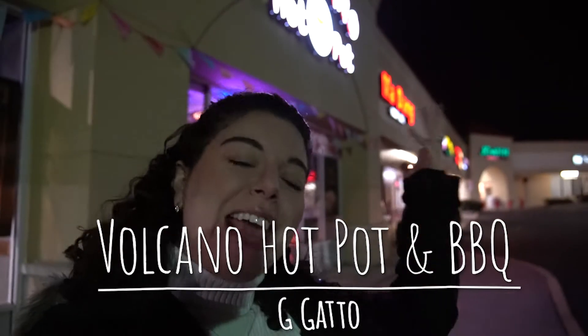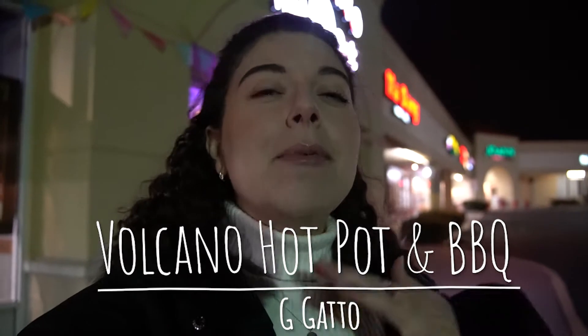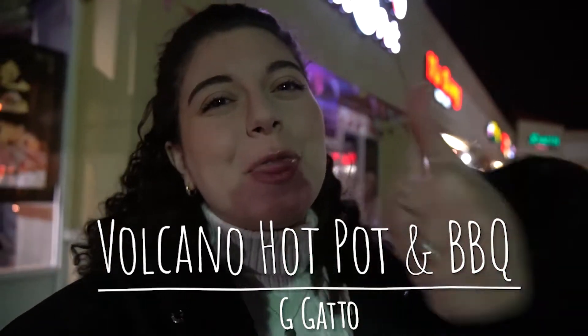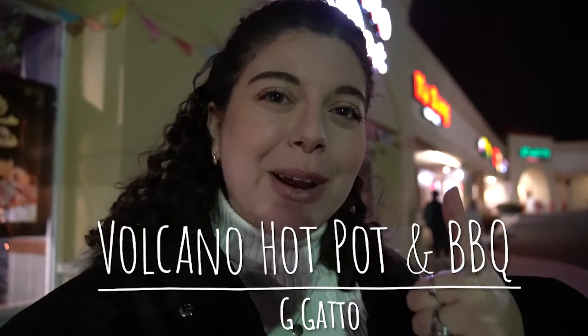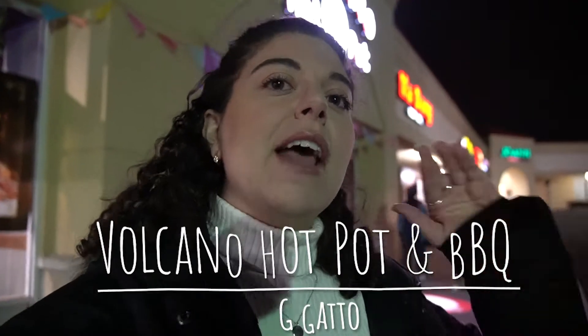Hello, welcome back to my channel! This week I'm at Volcano Hot Pot and Barbecue in North Wales, Pennsylvania. Before I get started, please be sure to subscribe to my channel and give this video a thumbs up so we can keep on growing. Volcano Barbecue and Hot Pot actually has a few locations — they have locations in Florida and Texas — but I'm going to take you inside and tell you what I think.